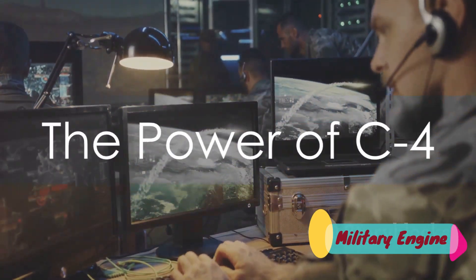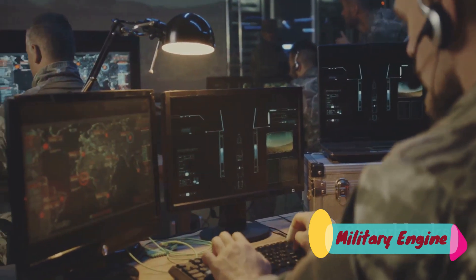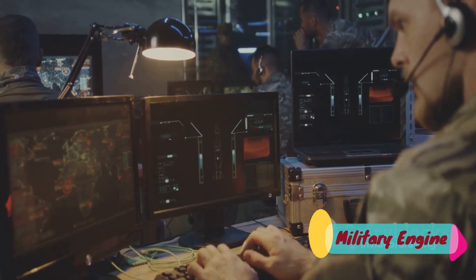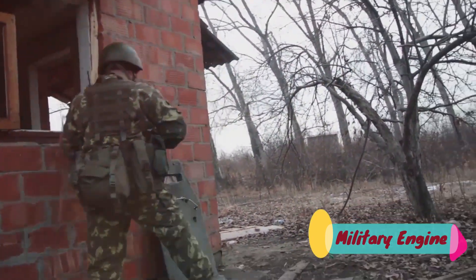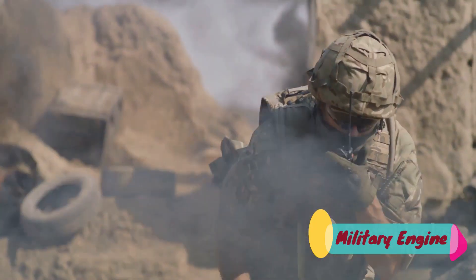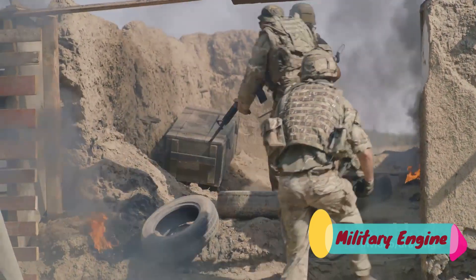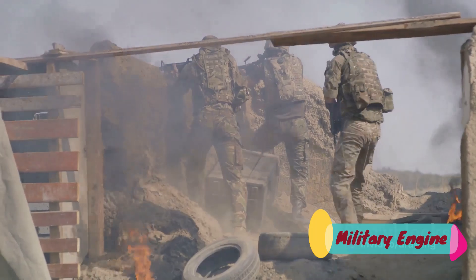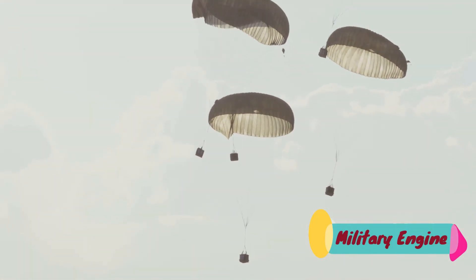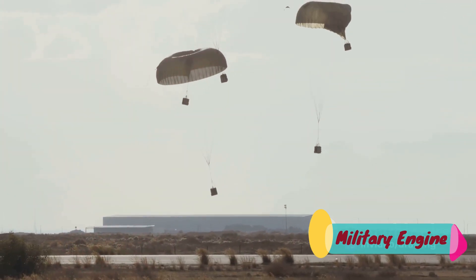First on our list: C4, a common yet powerful military explosive. Comprised mainly of a material known as RDX, C4 is a plastic explosive, which means it can be molded into any shape. This versatility allows for a wide variety of applications, from breaching walls to disabling vehicles. But what sets C4 apart is its stability. Despite its high explosive power, it can withstand physical shocks and high temperatures without detonating, making it safe for soldiers to handle and transport and reducing the risk of accidental explosions.